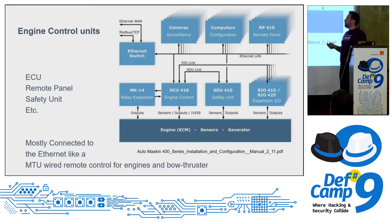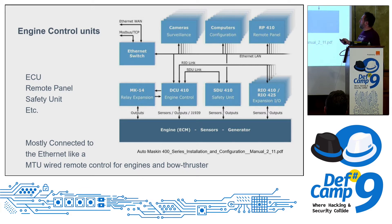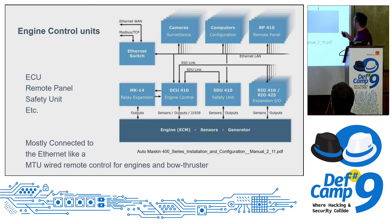Engine control units are also connected to the network and have Modbus interfaces. I know from Brian Olsen's presentation that he found vulnerabilities in Automaskin systems — hardcoded credentials on the Modbus and Ethernet interfaces — allowing manipulation of engine parameters.